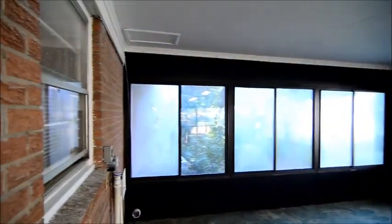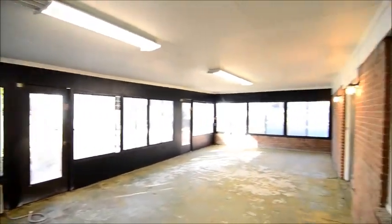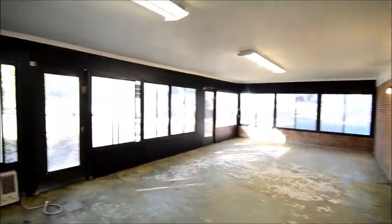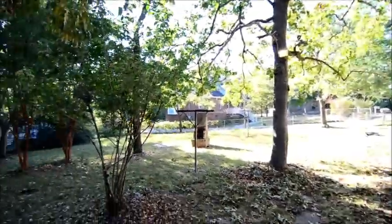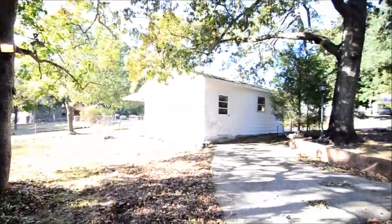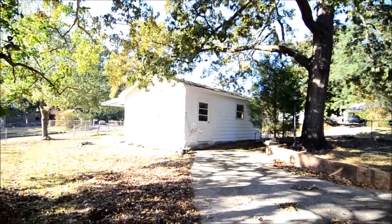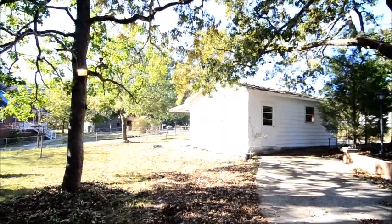Outside there's an enclosed sun porch back here — pretty large, pretty much runs the whole length of the home. Outside is the backyard with a fully fenced yard. You can also see a two-car detached garage that you enter from the right side of the home, plus additional carport space on the right side as well.